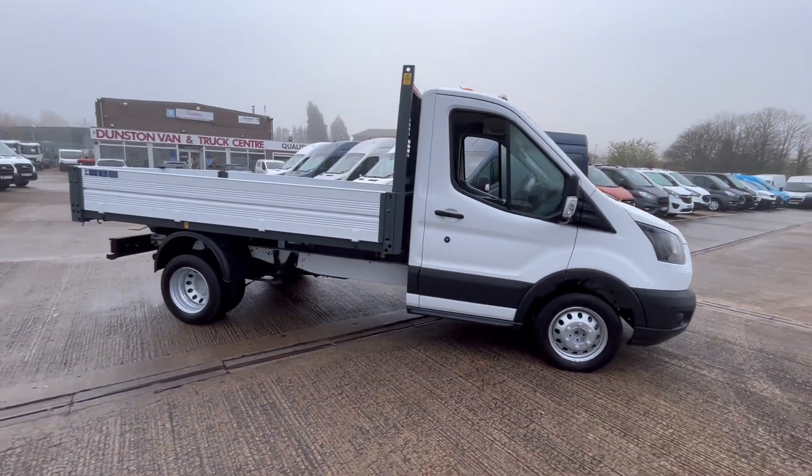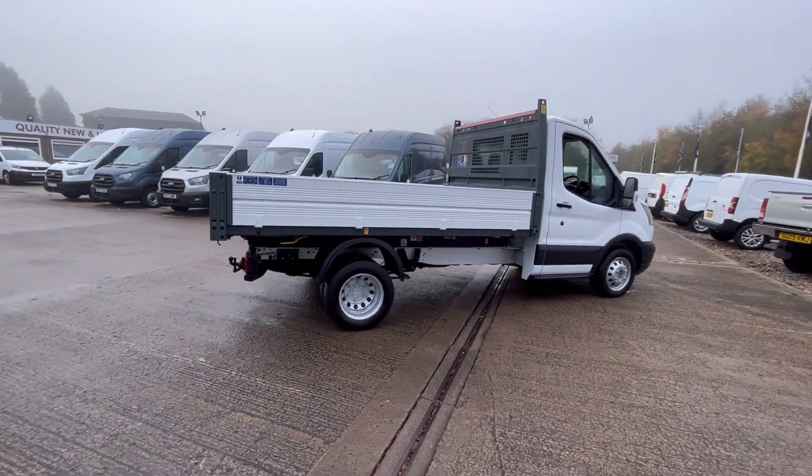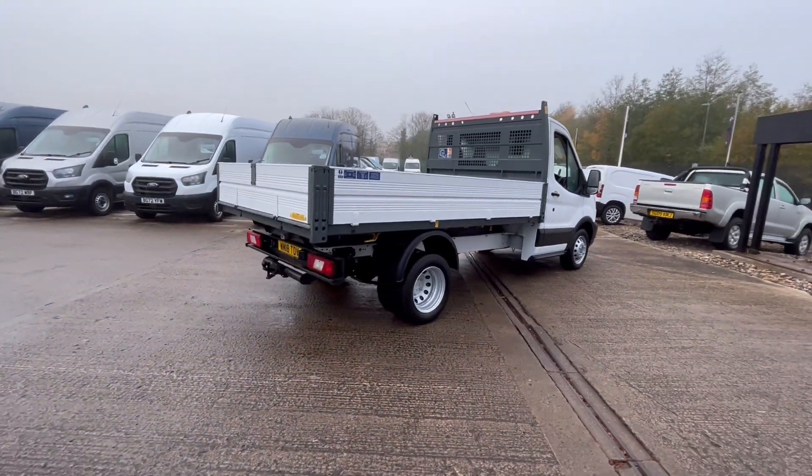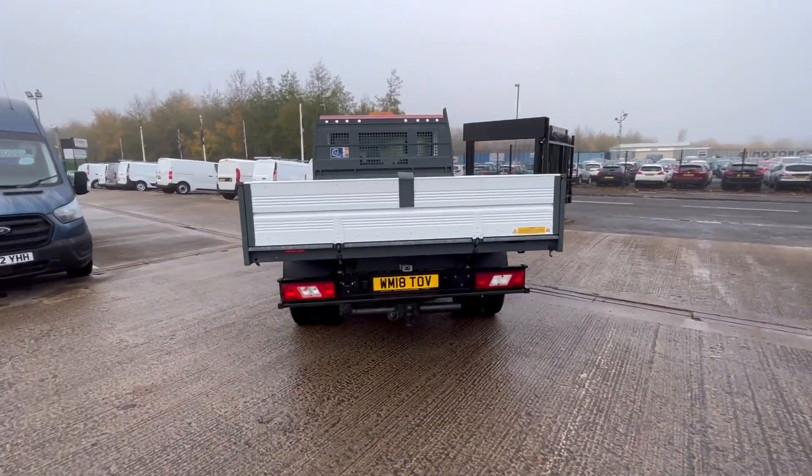2018 18-plate Ford Transit 350 single cab tipper with an aluminium one-stop body on it. Two-litre Euro 6 compliant, 130 PS, one owner from new, done 50,000 miles.